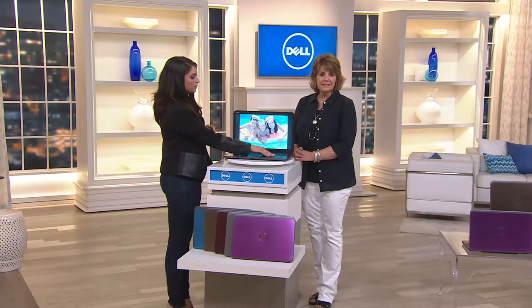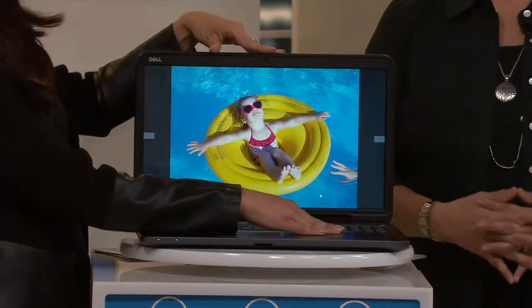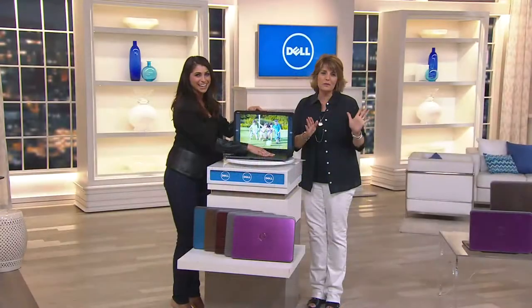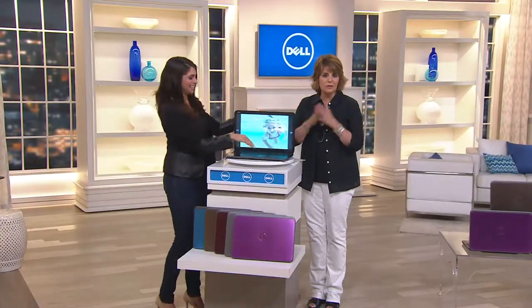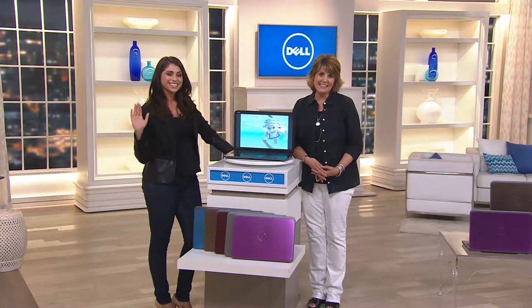I don't know whose kids' pictures are up there, but it's fun to see a family. This is not my family — they're way too put together to be my family. Merv, thanks so much for your call, and I hope this works out great for your needs and your family's needs. We appreciate you shopping with us on QVC.